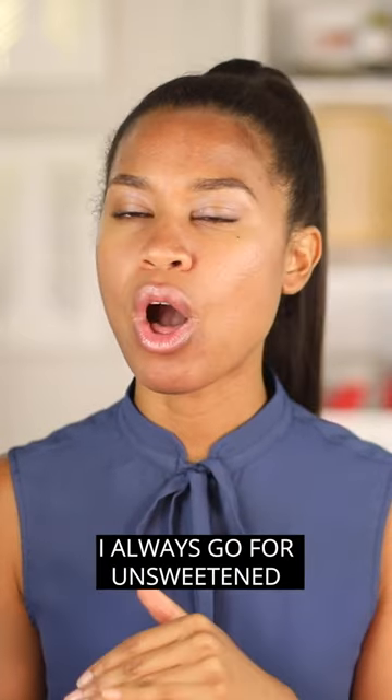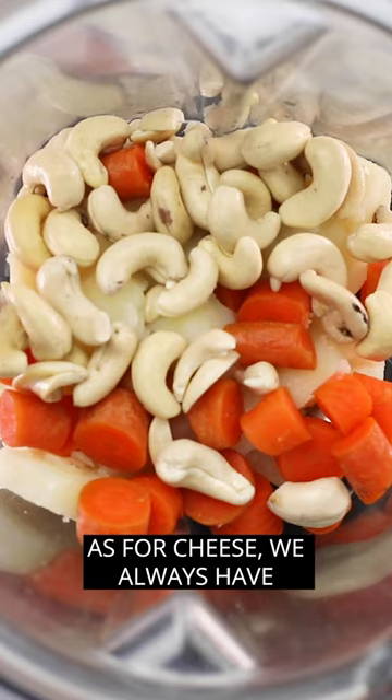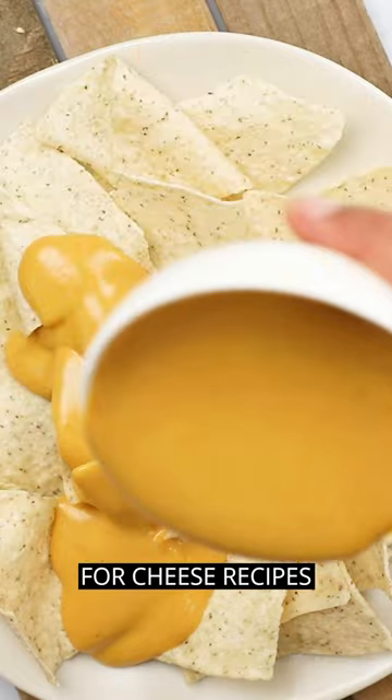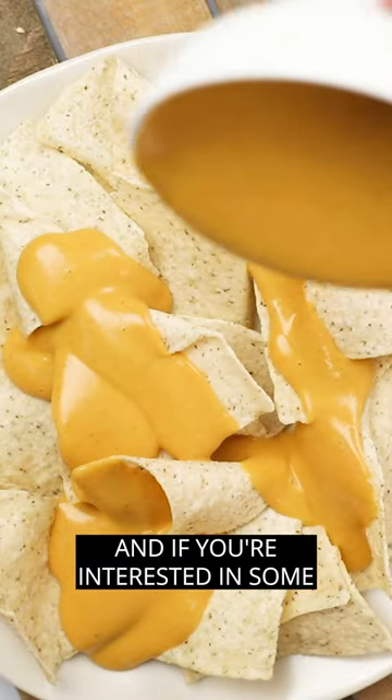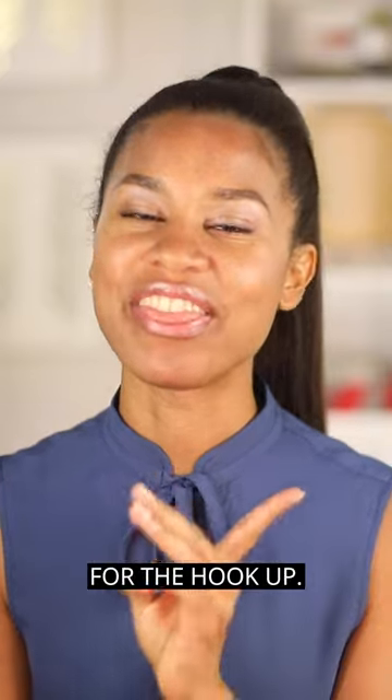When choosing store-bought milks, I always go for unsweetened to avoid added sugars. As for cheese, we always have nutritional yeast flakes on hand for cheese recipes. And if you're interested in some, check the link in the description box for the hookup.